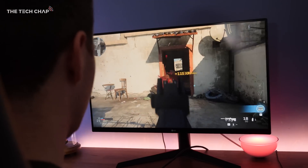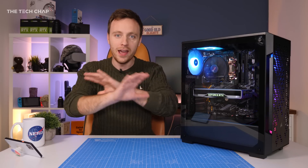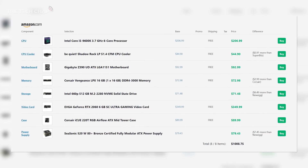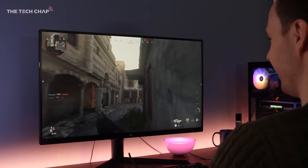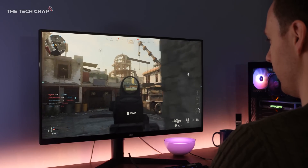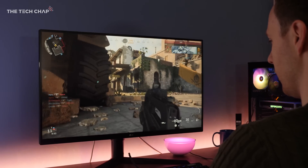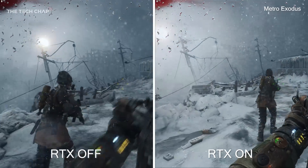A big thank you to NVIDIA for sponsoring this video. If you want to build this exact PC for yourself, I've put all the components and specs in the description below, so go and check that out — including a link to find out more about the RTX 2060. Thank you so much for watching, and if you want to see more PC build or PC hardware videos from me, make sure you hit that like and subscribe button below. Components are in the description — thanks for watching, and I'll see you next time right here on The Tech Chat.